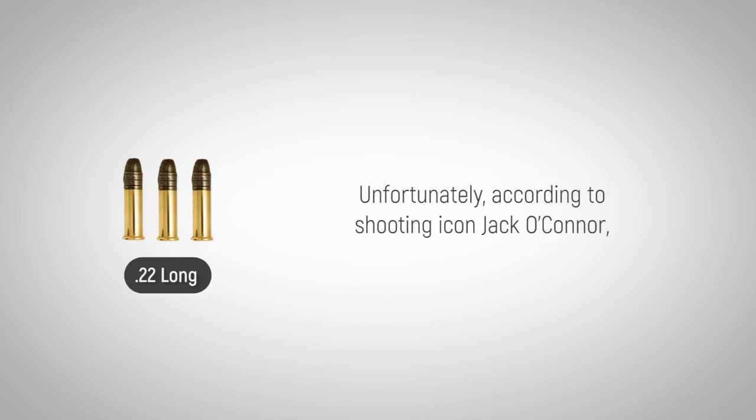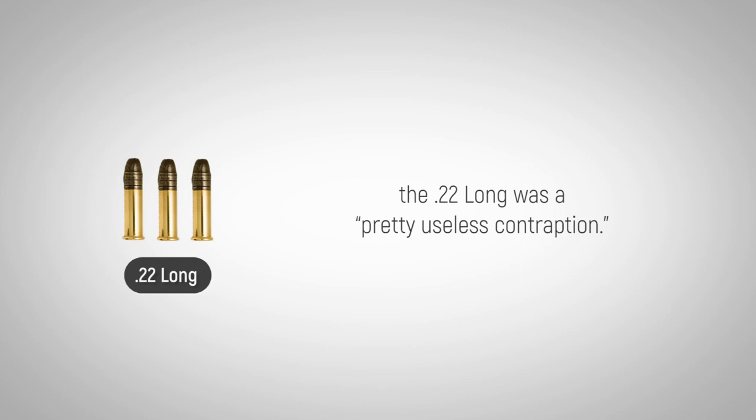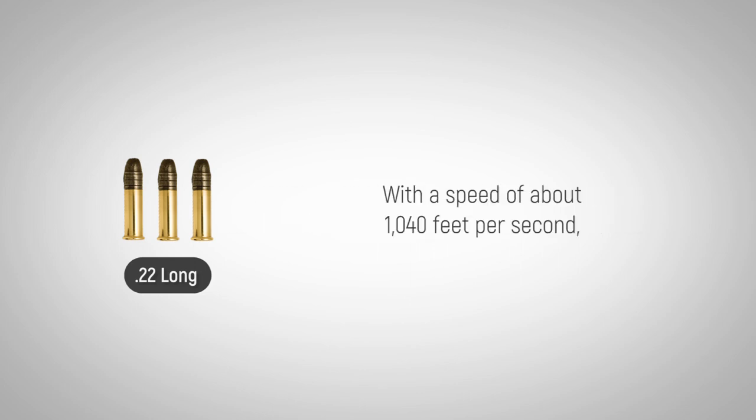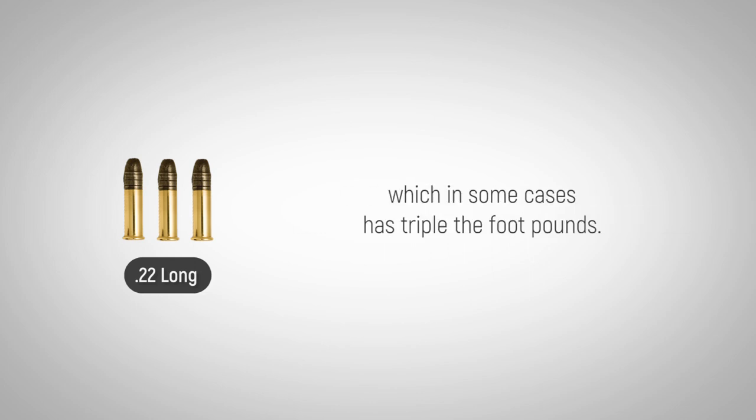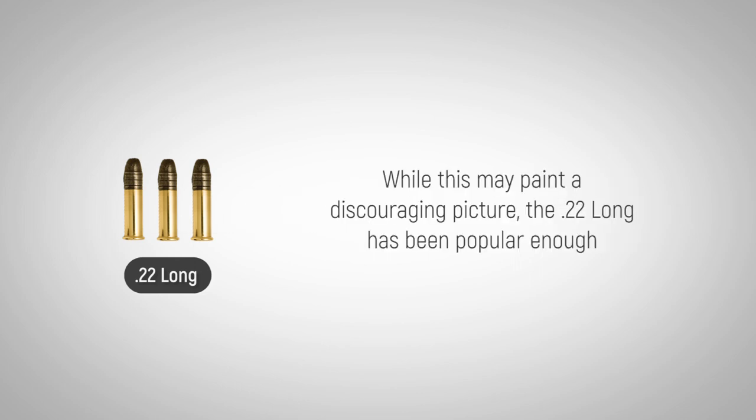Unfortunately, according to shooting icon Jack O'Connor, the .22 Long was a pretty useless contraption. With a speed of about 1,040 feet per second and a muzzle energy of about 67 foot-pounds, the .22 Long pales in comparison to the .22LR, which in some cases has triple the foot-pounds.